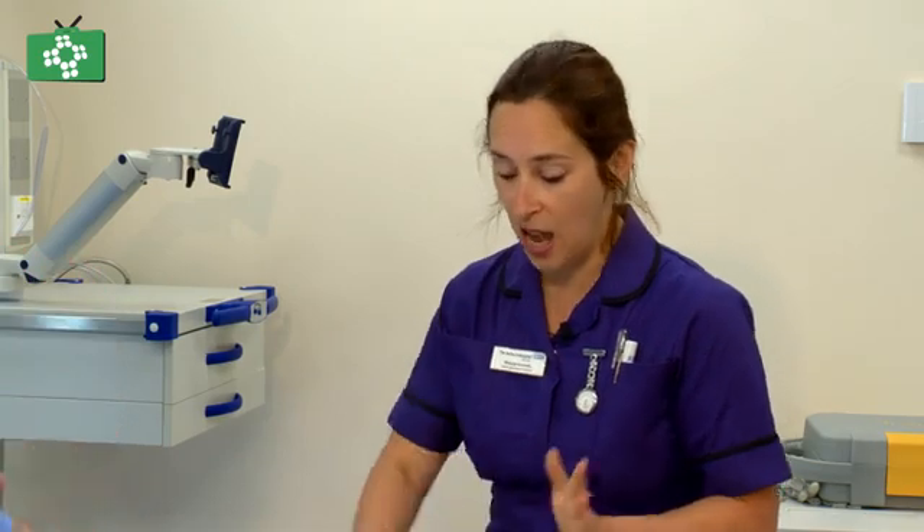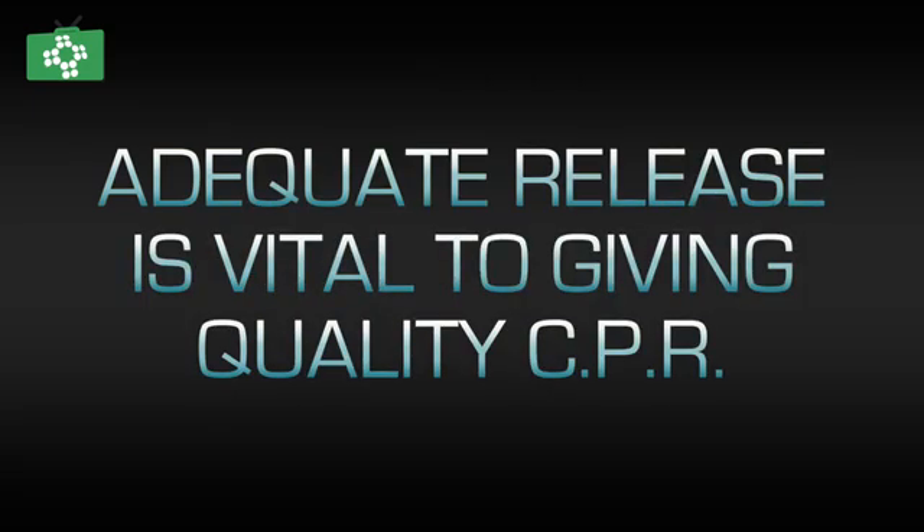Is the release as important as the pressure down? Definitely — it allows proper recoil so that you get the pressures up to get that blood and oxygen around. And can anybody do CPR? Yes. The British Heart Foundation DVDs emphasise this — but you must get that right rate and depth, with hands in the centre of the chest, positioned over the patient, pressing down that five to six centimetres.